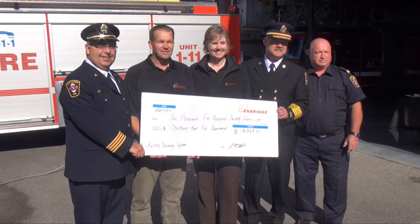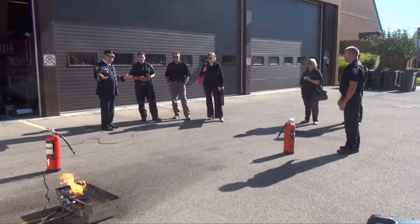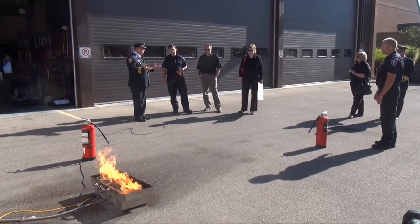Enbridge Green Energy provided more than $10,000 to purchase the system. When we talk to the fire department, we're looking at what their needs are in the community. They know their needs of the community better than we do. And this was a need — teaching people how to put out fires on their own in a safe, environmentally friendly way.